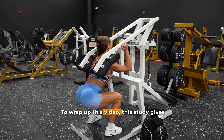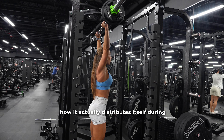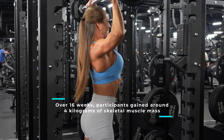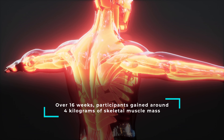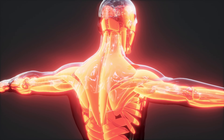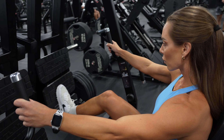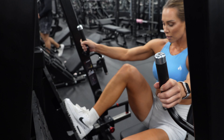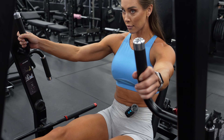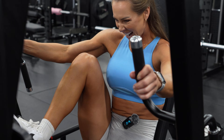To wrap up, this study gives us a rare look at whole-body muscle growth and how it actually distributes itself during resistance training. Over 16 weeks, participants gained around 4 kilograms of skeletal muscle mass, but that growth was far from uniform. The upper body saw the greatest relative increases, while the lower body grew more modestly. And intriguingly, skeletal muscle mass increased more than fat-free mass, highlighting just how complex body composition changes can be during training.